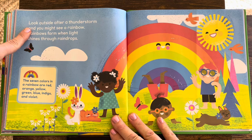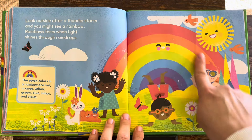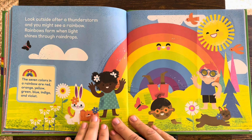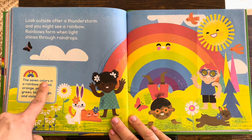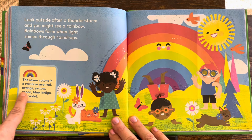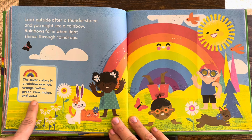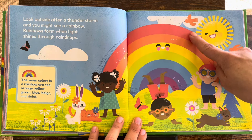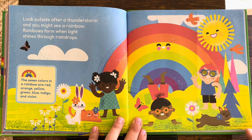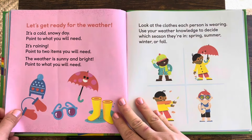Look outside after a thunderstorm and you might see a rainbow. Rainbows form when light shines through raindrops. The seven colors in a rainbow are red, orange, yellow, green, blue, indigo, and violet. Have you ever seen a rainbow? They're hard to find.